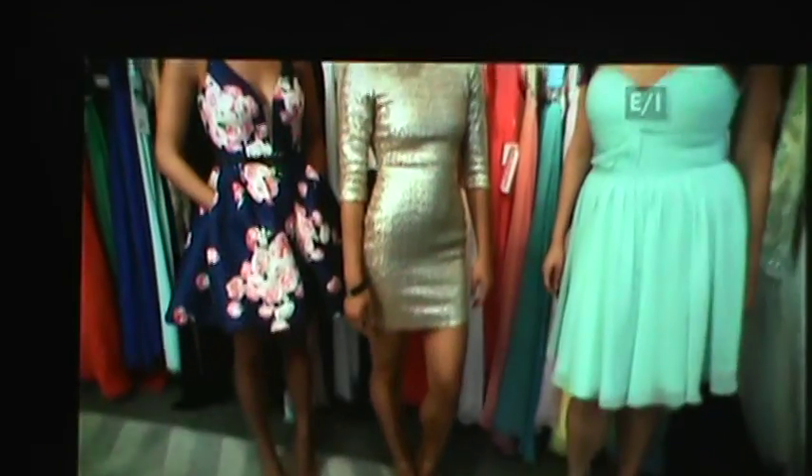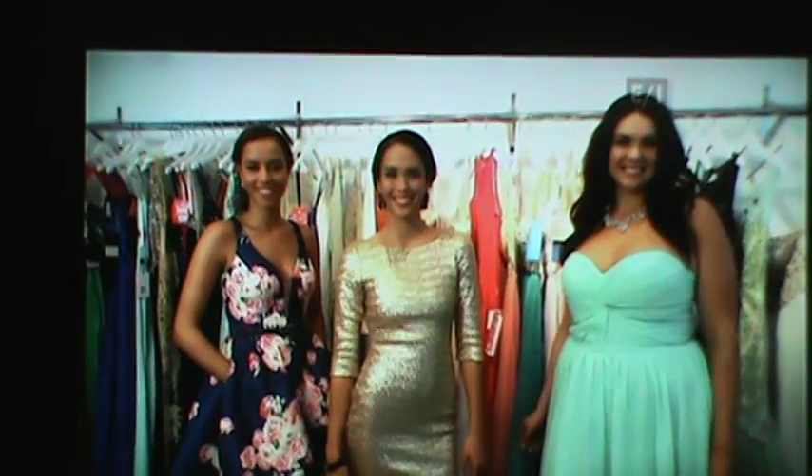I'm here today with Kim Collins, an expert stylist from promgirl.com, and she's here today to show us some classic and trendy styles. Thank you so much for having me. Let's get started.